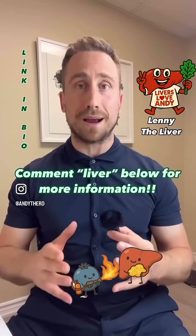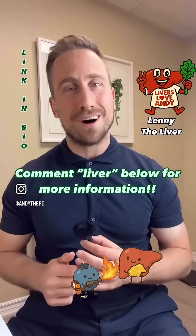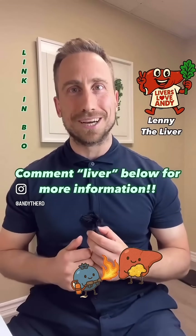If you're out there and you're looking for help, support, and science to fight back against fatty liver disease, comment 'liver' below and I'll send you more information on my Fatty Liver Fighters online course and community.